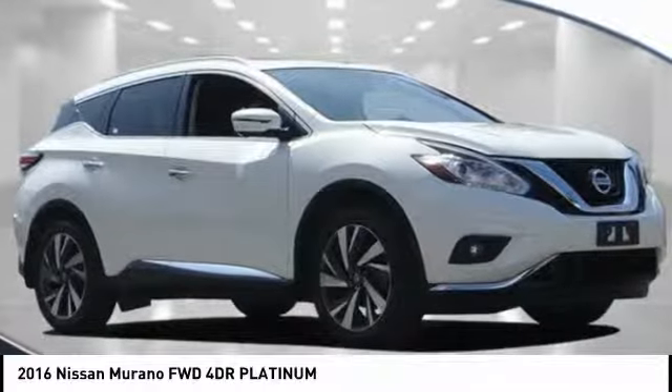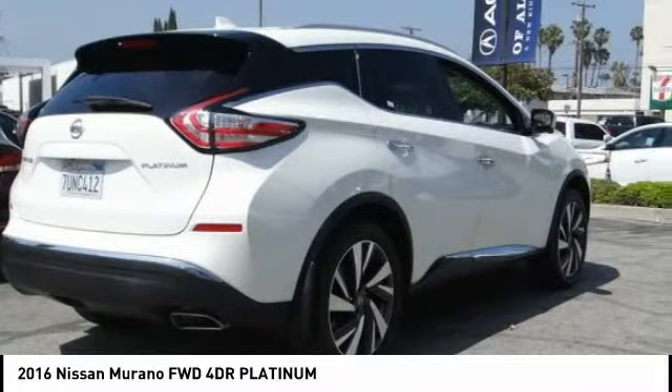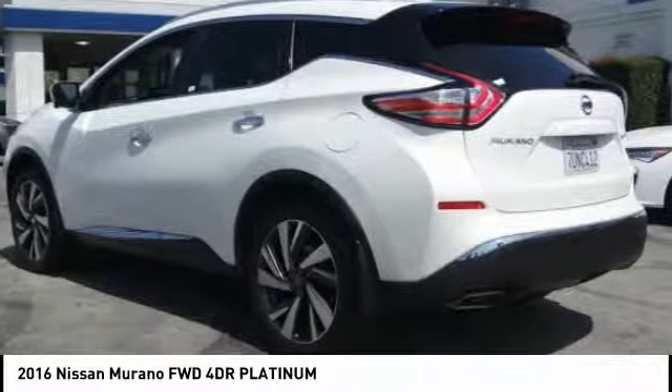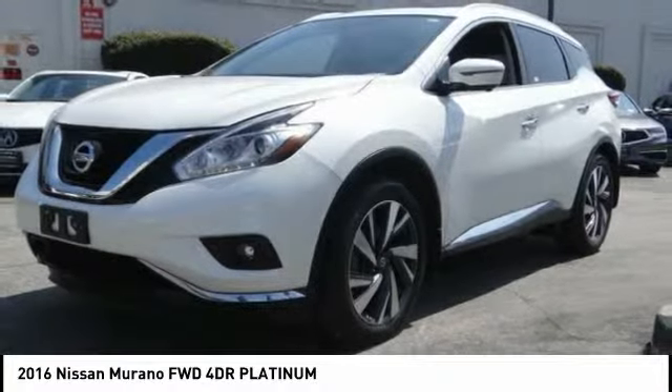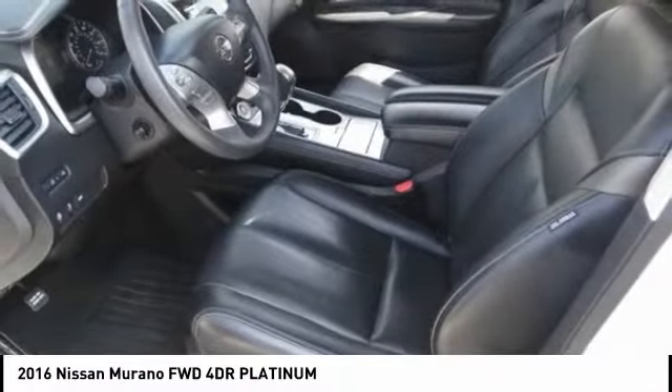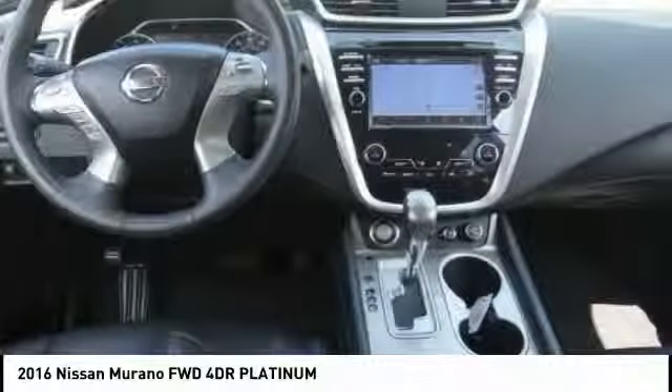Looking for the right vehicle? Check out the 2016 Murano. The peace of mind of award-winning safety, including a five-star rating for side impact crash safety, comes standard with the Nissan Murano. Great fuel economy and a powerful V6 engine combine to deliver a refined driving experience.